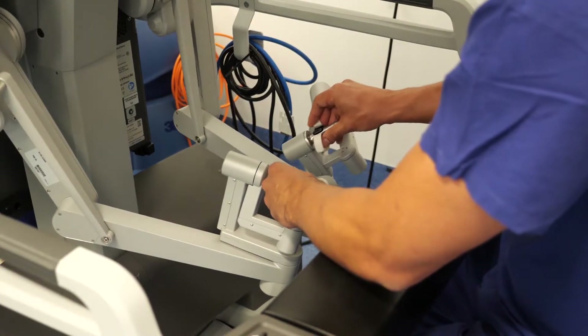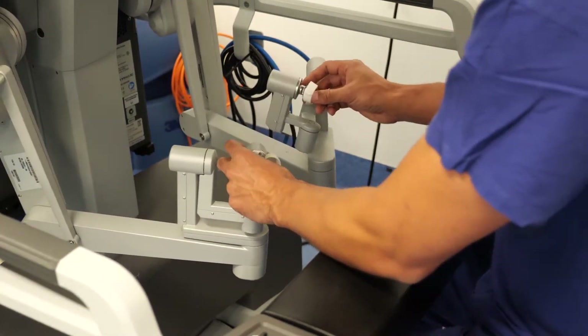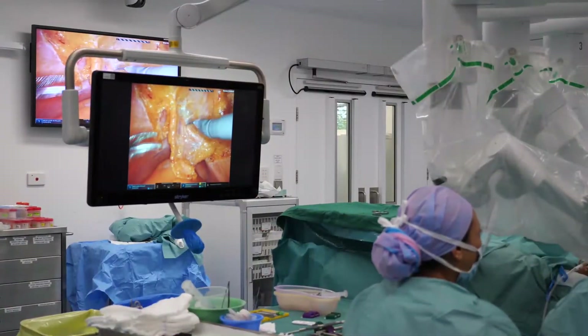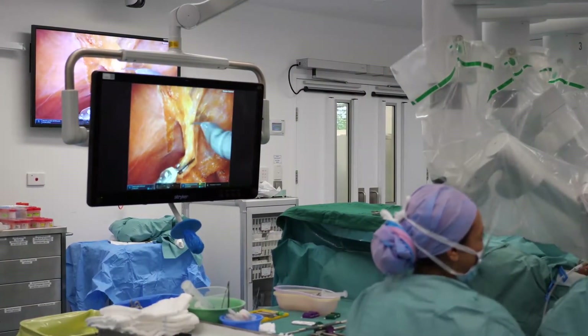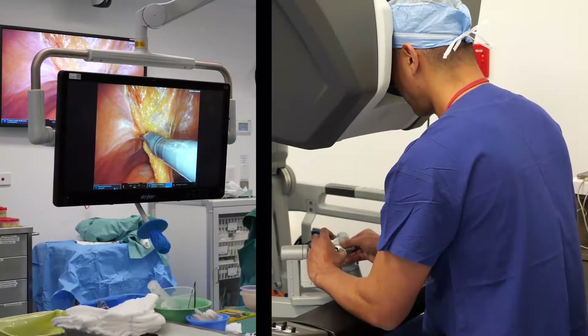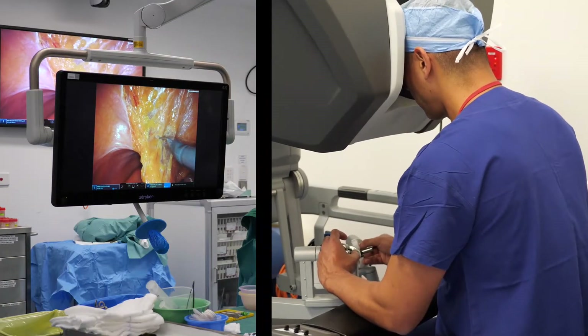They're very small versions of the human hand with a range of motion of six degrees of freedom, which is exactly the same as the human hand. This means we can get into very small spaces and perform very delicate surgery. What I've found with my patients is that with the minimally invasive approach they have a much quicker recovery — they're out of hospital in one to two days and back to feeling normal in a much shorter period of time compared to how we previously performed these operations, which was open or conventional laparoscopic.